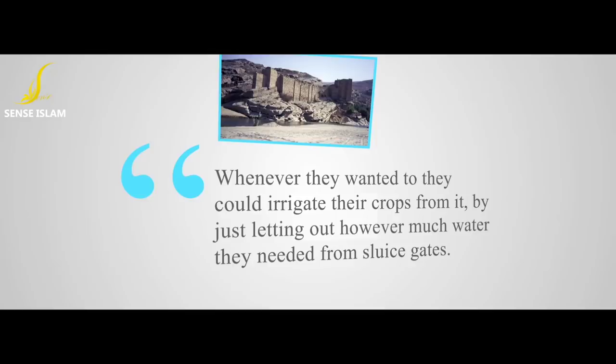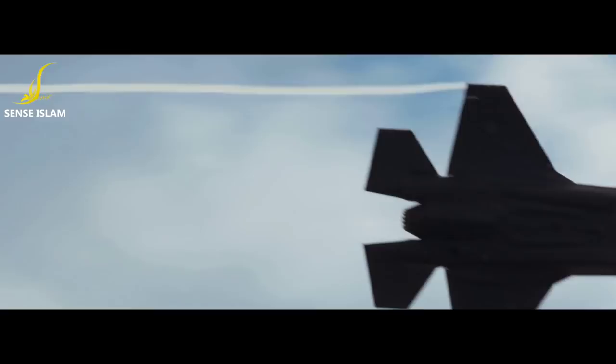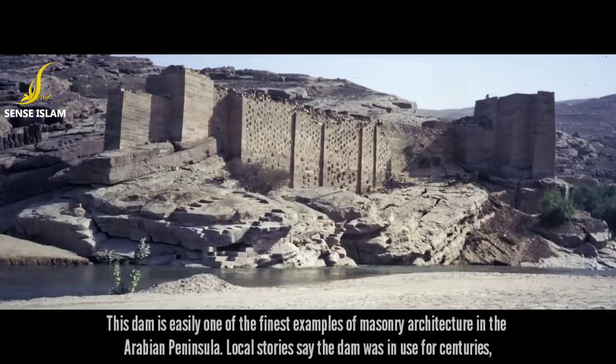'Whenever they wanted to, they could irrigate their crops from it, by just letting out however much water they needed from sluice gates. Once they had used enough, they would close the gates again as they pleased.' The historical dam was severely damaged by a Saudi airstrike on the night of May 31, 2015. This dam is easily one of the finest examples of masonry architecture in the Arabian Peninsula.